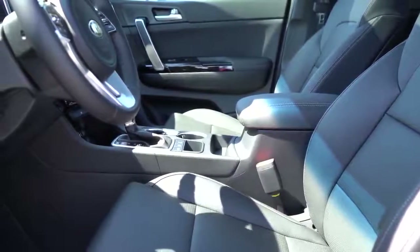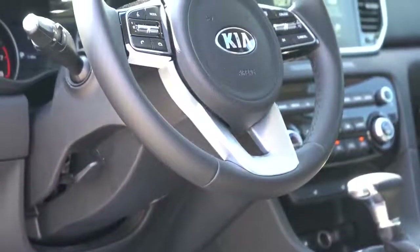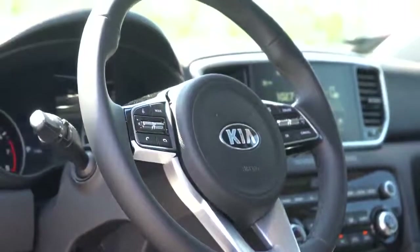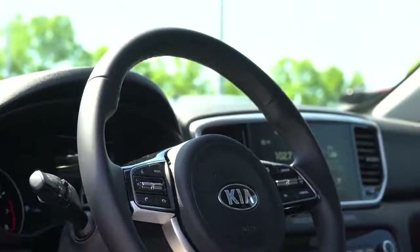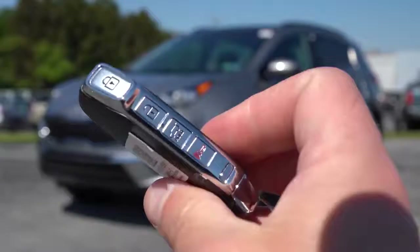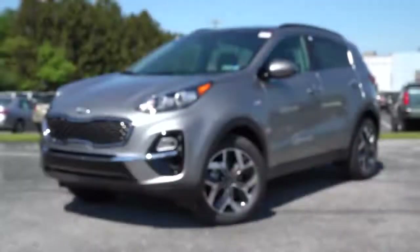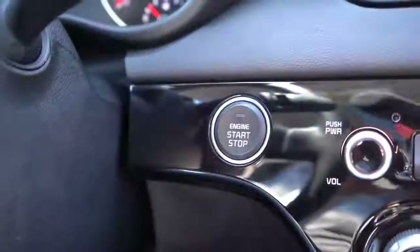The steering wheel is tilt and telescoping — leather-wrapped for the Nightfall and up, heated for the SX Turbo, and features a flat bottom if you go with the Nightfall or SX Turbo. As for the key fob, you have the Kia logo on one side with all the buttons on the side of the key: lock, unlock, a button to pop the rear hatch, and the panic button. It is all keyless entry with push-button start for every single trim level.